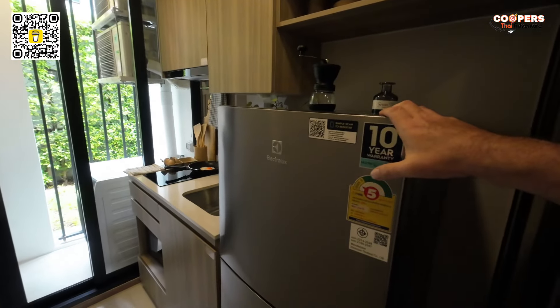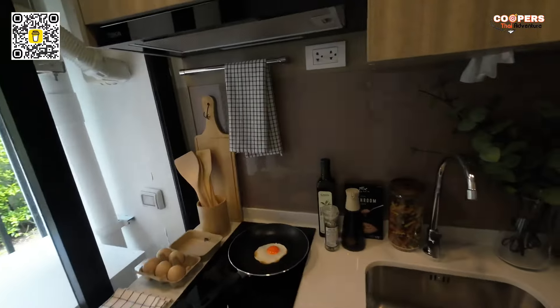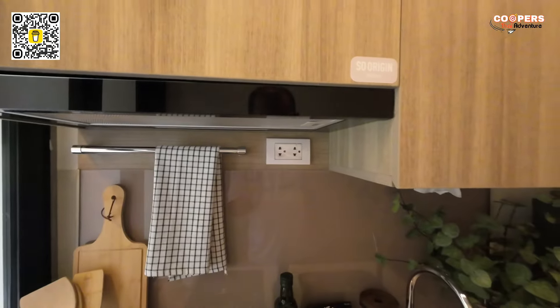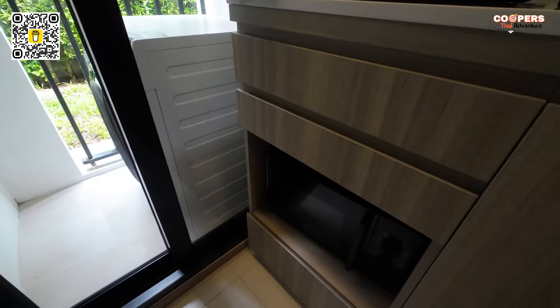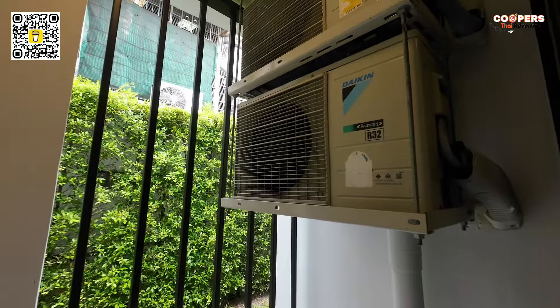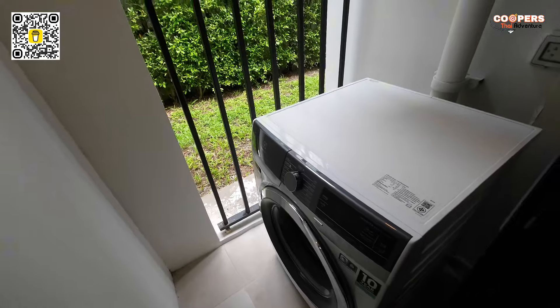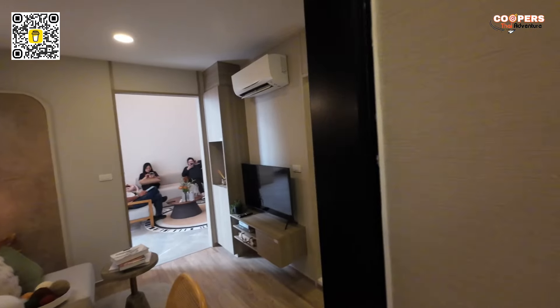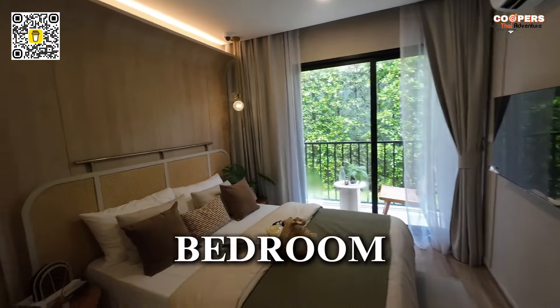You have your Electrolux fridge freezer right here, four cupboards, a two hot burner stove, your sink, and a couple plugs — ideal for your kettle, toaster, all that good stuff. And then you're going to have a microwave down here. Out here on the balcony you've got your extractor fans and your washing machine. I know what you're thinking — Cooper, that balcony is so small I can't even fit a chair. That is super small. But wait — wait for it. You're going to get a nice surprise.